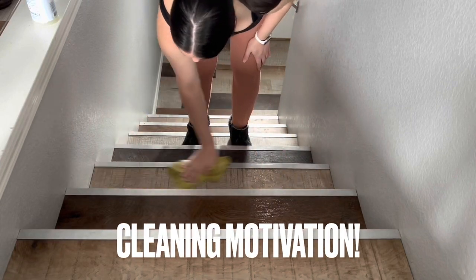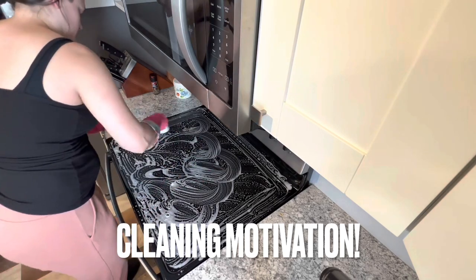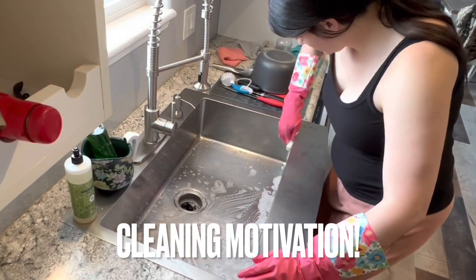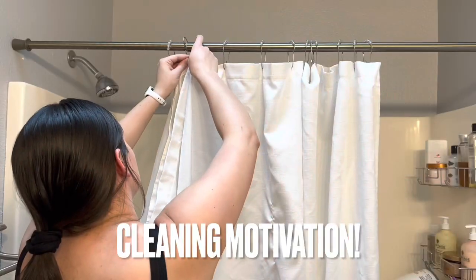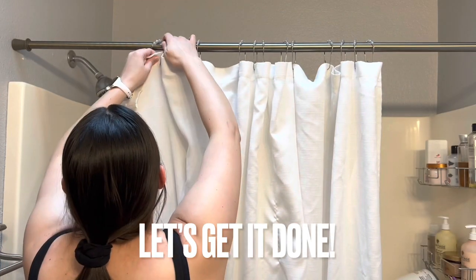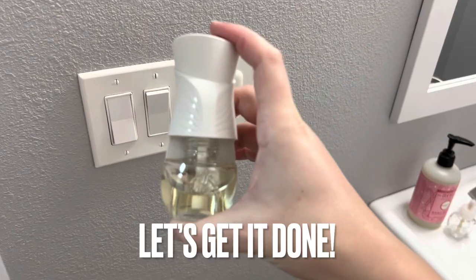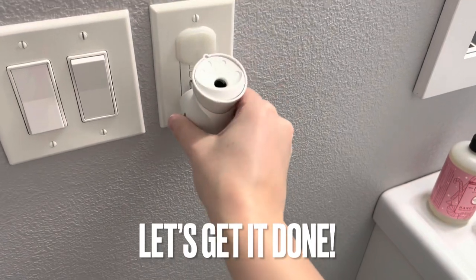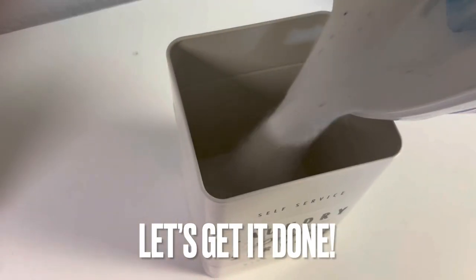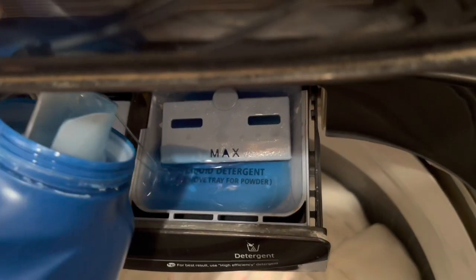Hello you guys, welcome to another cleaning video. Today I'm going to be getting whatever I can get done. I do have a brand new baby — I am about six weeks postpartum in this video — so it's kind of just one of those cleaning days where you just get done what you can get done. Hopefully you guys find it super motivating if you're cleaning along with me. Let me know what you're cleaning down below, and if you're just watching to get some motivation yourself, then keep on going — we're getting right into it.